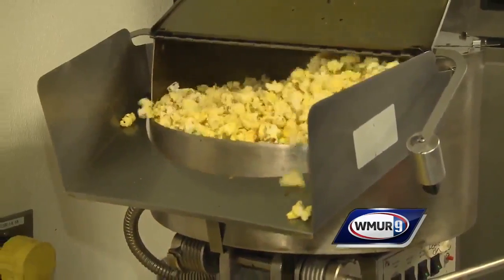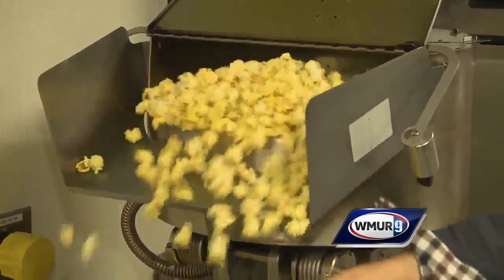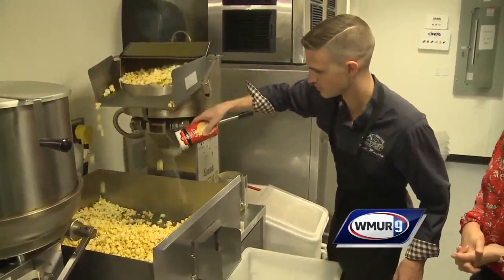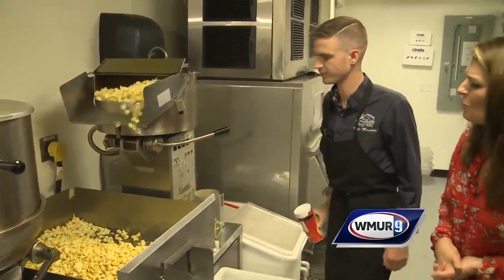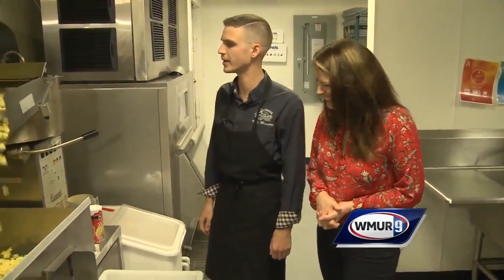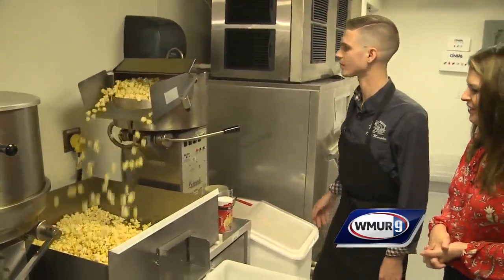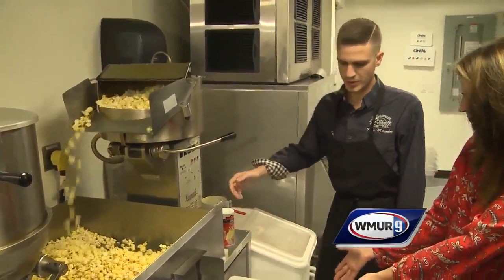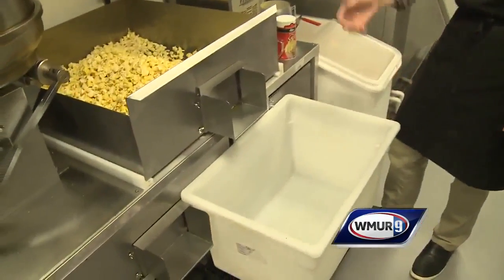Here it comes! So here we're doing a salted blend today. That smell is addicting — does it make you want to eat popcorn all day? Yes, I eat it all day, actually. It's very good. So what happens? This will keep coming, and then we transfer it to buckets and we bag it right away.